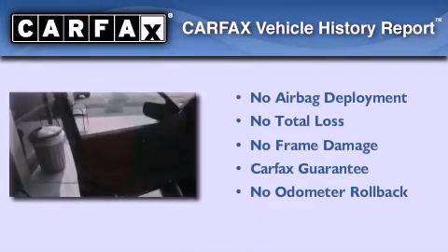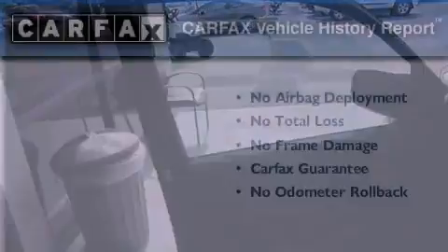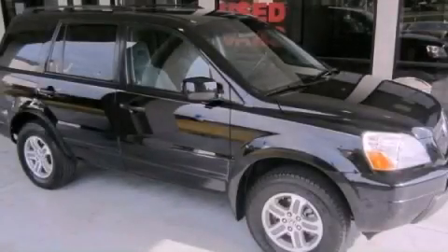This Honda qualifies for the Carfax buyback guarantee. This automobile won't last long at this price — call and arrange a test drive now.